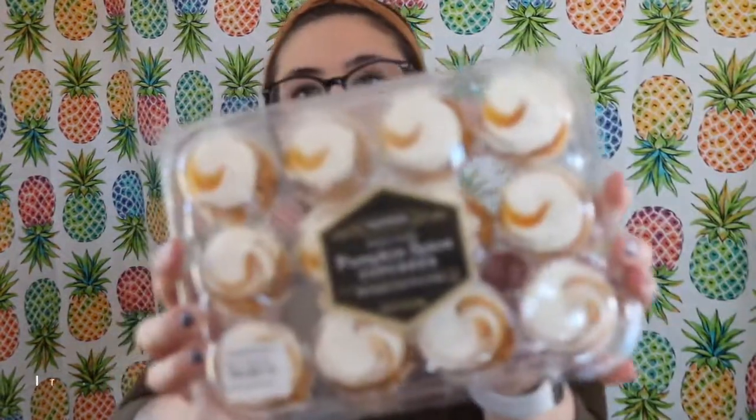I only have one thing left and it's some good old-fashioned pumpkin spice cupcakes. Oh my gosh, I'm so ready for this. So moist. Oh my gosh, that was definitely the best thing I got today. It's so good.